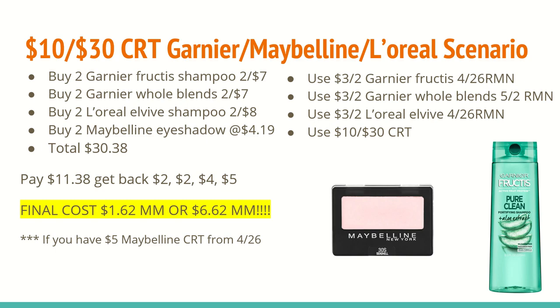The first scenario is the $10 off of $30 CRT for the Garnier, Maybelline, and L'Oreal. This week when you scan your CVS card at the red box, you will be receiving a $10 off of $30 CRT. Now keep in mind that you cannot use any purchase-based coupons with this CRT.